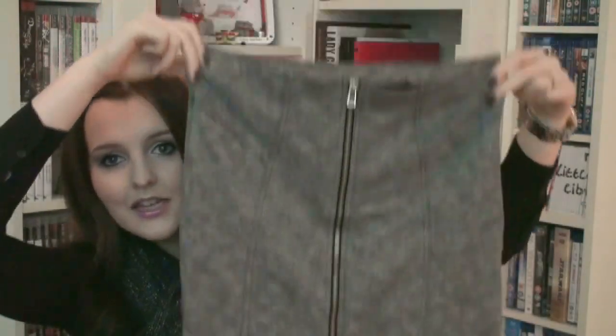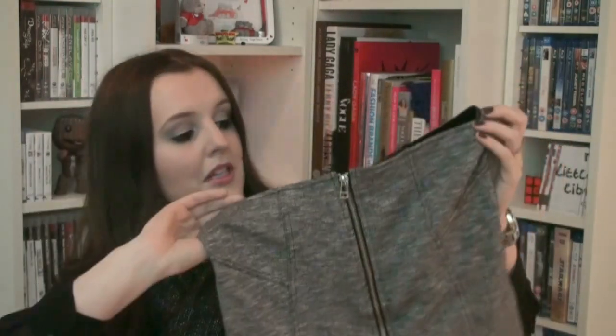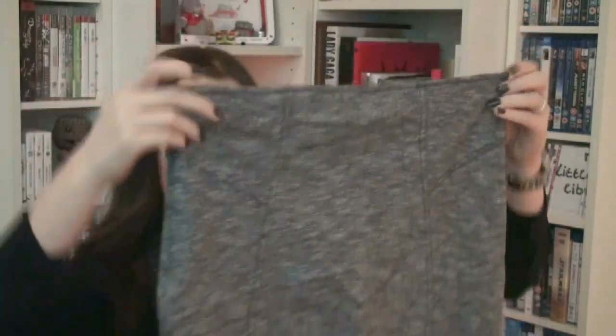This next one I got in the sale in Topshop and it was down from £25 to £12. It's one of those bandage skirts, tube skirts — just like a tight mini skirt. The zipper is supposed to be in the front because the tag is back there, but I've tried it both ways and you can easily wear it with the zip in the back as well, so you can use it in different ways.